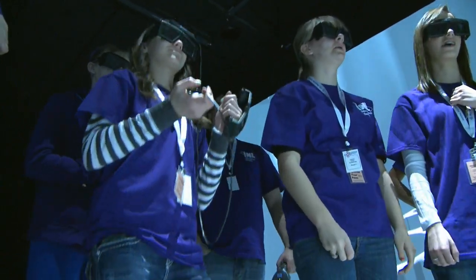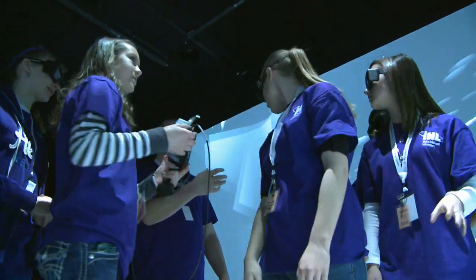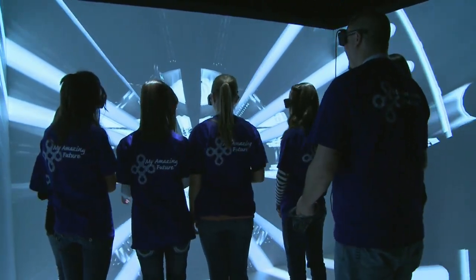In addition to being a powerful research tool, the cave is aiding INL and Kay's in their mission to increase the number of students entering the science, technology, engineering, and math fields. Students are able to visualize science and math and understand how computer modeling is aiding research.